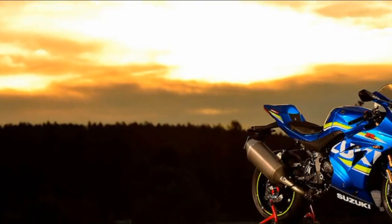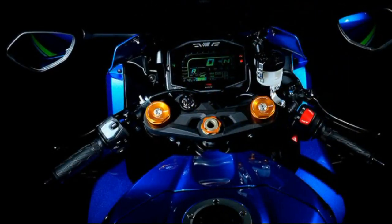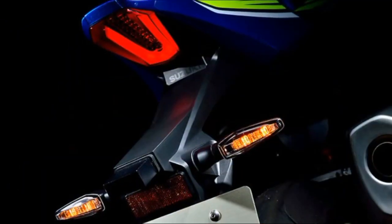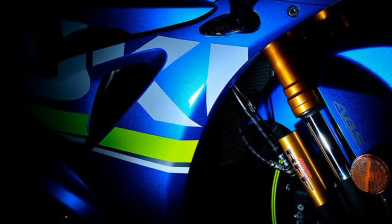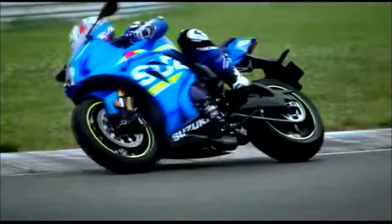Above all, it is a GSX-R built to run right and be reliable, designed to help make everybody a better rider. Engineered using experience gained over 30 plus years of domination in production-based superbike, superstock and endurance races worldwide, combined with new proprietary technology developed in the MotoGP World Championship.